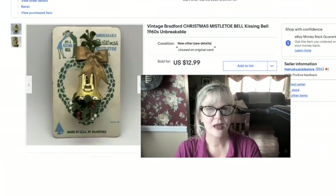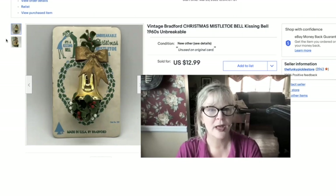I think this may have been a yard sale find. I was thinking it was valuable because it was new on its card. It's clearly from the 60s probably, and I think it's really adorable. It's a mistletoe bell — all plastic, kind of a kitschy fun thing. I think I paid $1 for this one and sold it for $12.99.